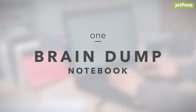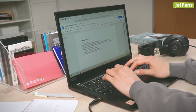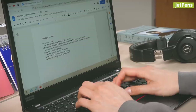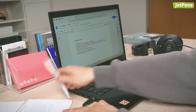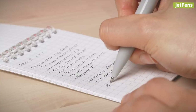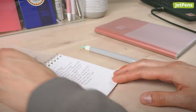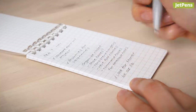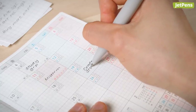1. Brain Dump Notebook. A brain dump notebook is an excellent addition to a planning system. When a stray thought or idea pops up in your head, jot it down right away in a brain dump notebook. Because it's written down, it won't be a distraction as you focus on your tasks. When you have free time, you can analyze your brain dump pages, get rid of irrelevant information, and transfer anything important to a planner or journal.